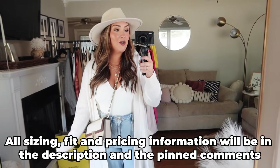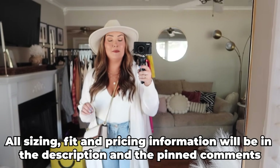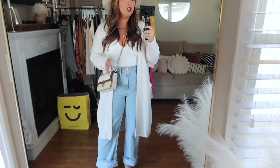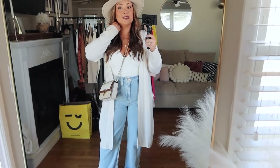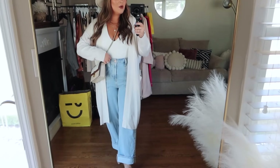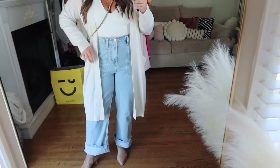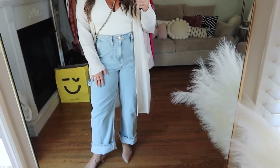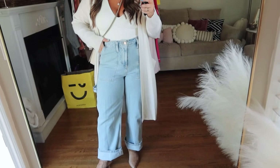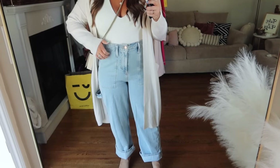We are starting off strong with one of my favorite outfits that I shared over on Instagram and in my shop with me video. It's just a classic fall outfit with a nice pair of jeans, a bodysuit, and a cardigan — a go-to outfit formula for me in the fall months. First, we'll start with my jeans. These are the Free People jeans included in the sale this year. They are a wide leg style, which is very popular right now.